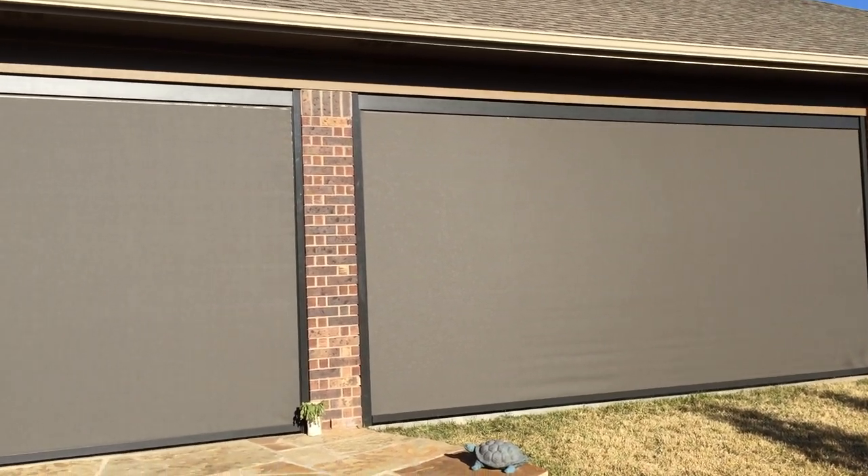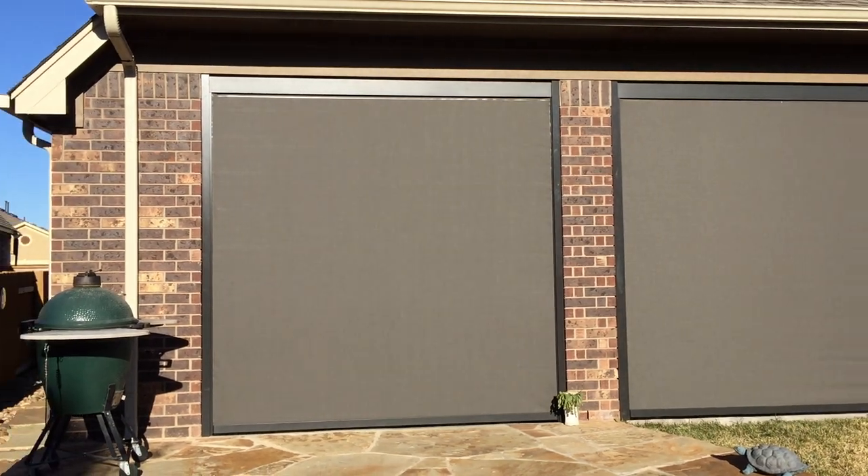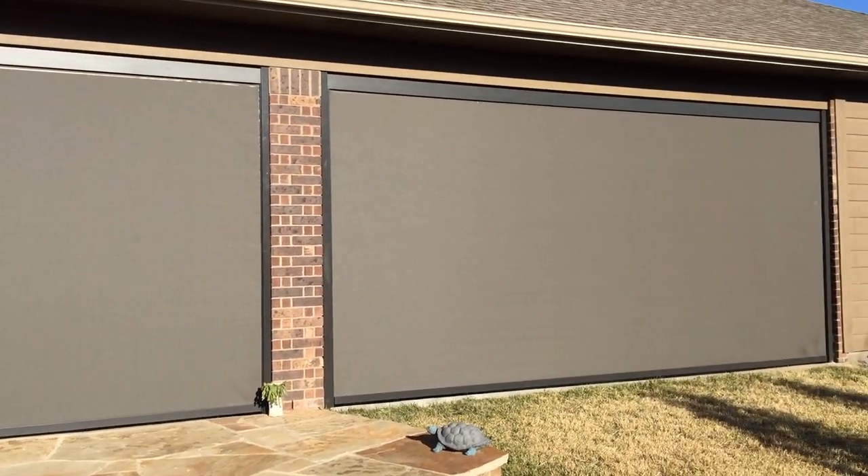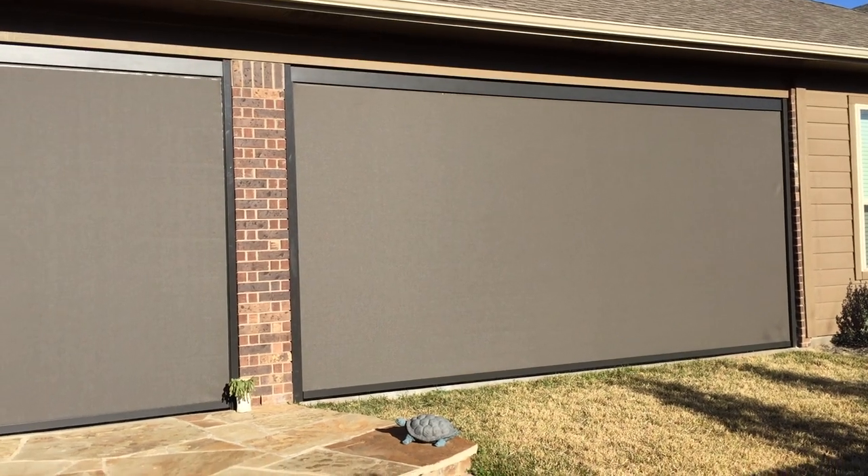Hello, this is Jared, owner of ShadingTexas.com. We actually installed four solution tension patio screens on this patio here in Georgetown, a little bit north of Austin, Texas.